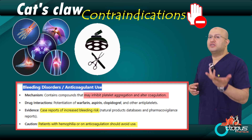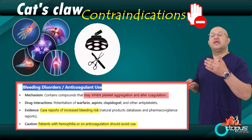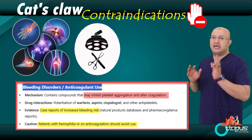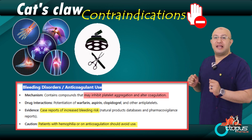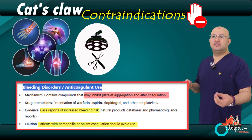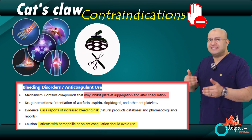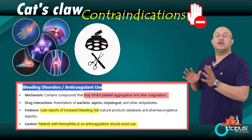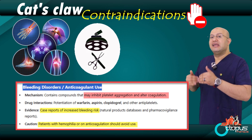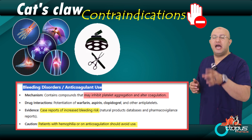Two: people preparing for surgery. If someone is about to have any type of surgery, they must stop using cat's claw at least two weeks before the operation. Why? Because this herb can increase blood flow, which raises the risk of excessive bleeding during surgery. After surgery, the person should not resume using cat's claw right away — they must wait until a blood test confirms that their blood has returned to normal and the doctor gives approval.